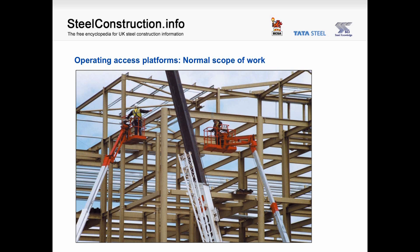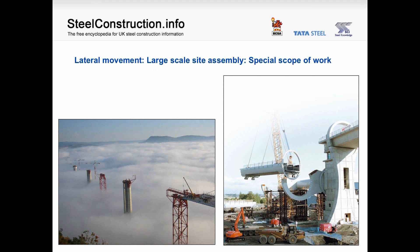For instance, we see in one picture the operating of access platforms — clearly a normal scope of work. Whereas in other pictures we see the requirement for the lateral movement of a large load and also for large-scale site assembly — these are in the special scope of work.